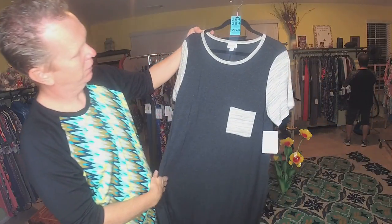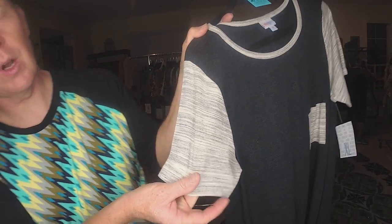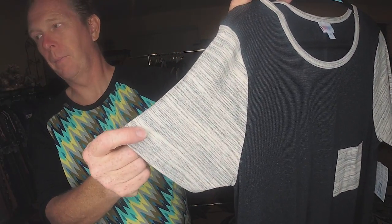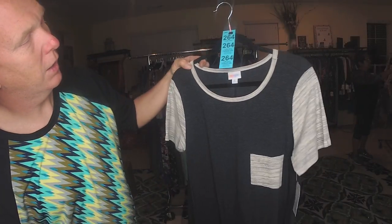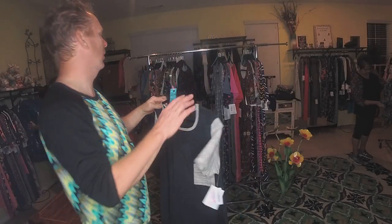Extra Large. This is kind of a black with stripes on it — hope you can see that print. The sleeves are an off-white with the black. That is 264, Extra Large.